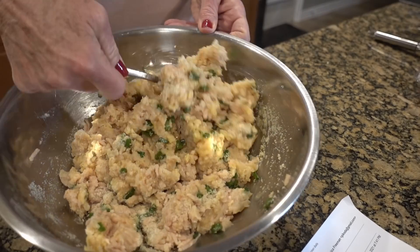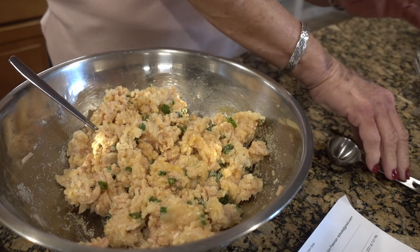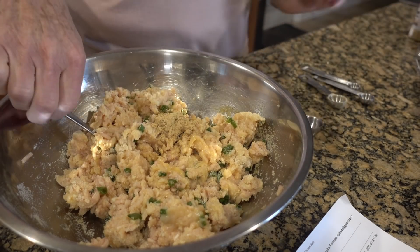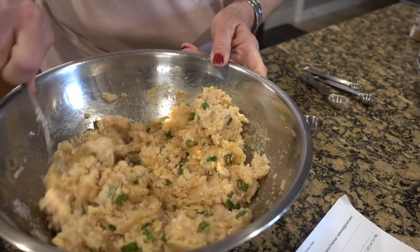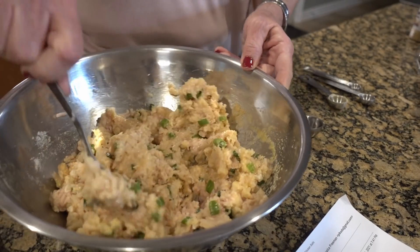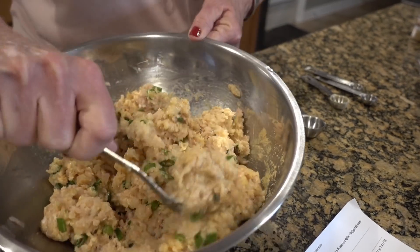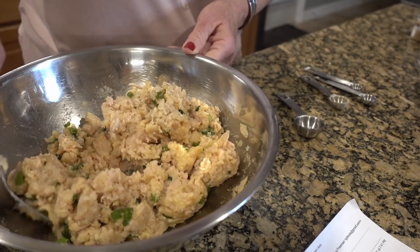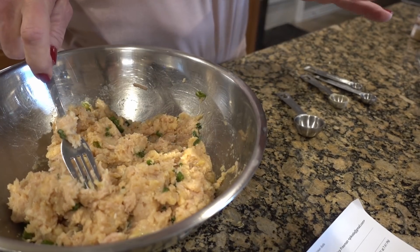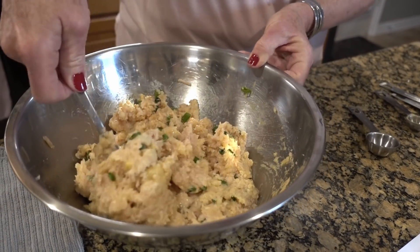And then we need some minced ginger — two tablespoons, but since this is ground, we're going to do one teaspoon. I'm going to get in here with my hands. So that is all that's in the meatballs.